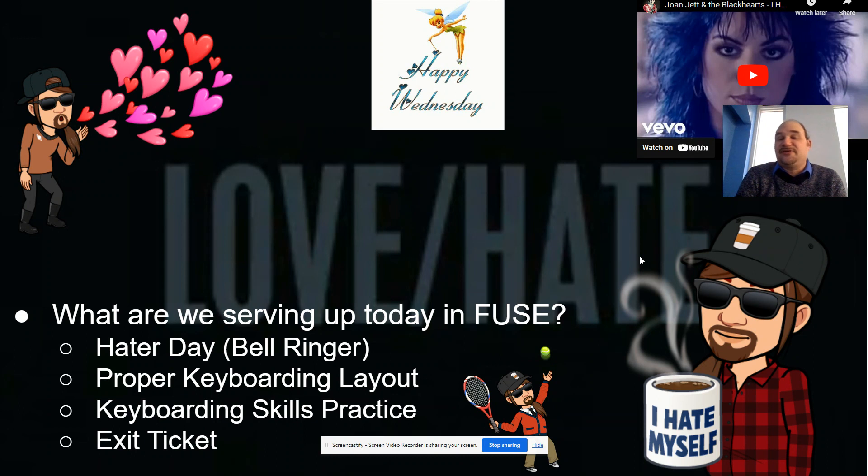The bell ringer for today for sixth grade classes is going to be Hater Day when we start them today. That can be Hater Day for your bell ringer if your guest teacher is comfortable doing Hater Day — go ahead and have that at slide 85. Students can probably explain it to you. If they're not, you're just going to go straight to proper keyboarding layout, keyboarding skills practice, and then the exit ticket for today.